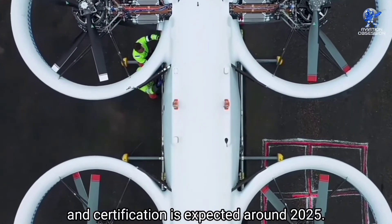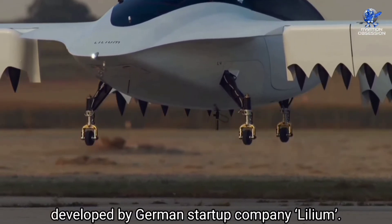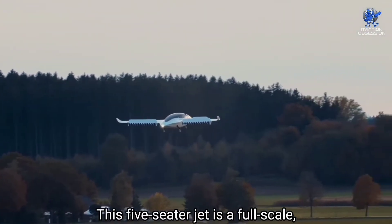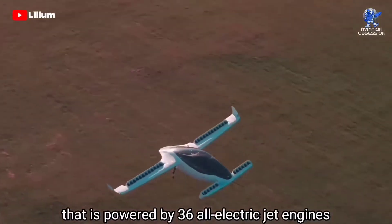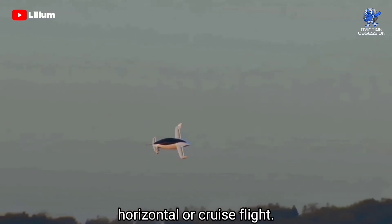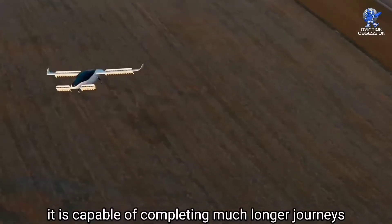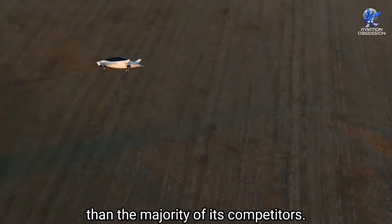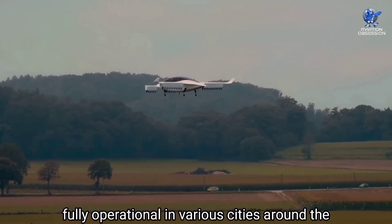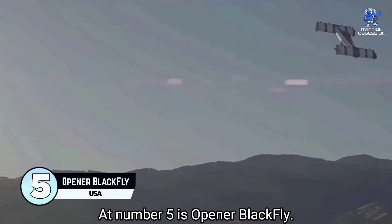At number 6 is the Lilium Jet, an electric jet aircraft developed by German startup Lilium. It successfully completed its maiden flight in May 2019. This five-seater jet is a full-scale, full-weight prototype powered by 36 all-electric jet engines, allowing it to take off and land vertically while achieving remarkably efficient horizontal cruise flight. With a top speed of 160 knots and a range of 160 nautical miles, it is capable of completing much longer journeys than most of its competitors, due to its fixed-wing design. The jet expects to be fully operational in various cities around the world by 2025, with trial services starting earlier in several yet-to-be-revealed locations.